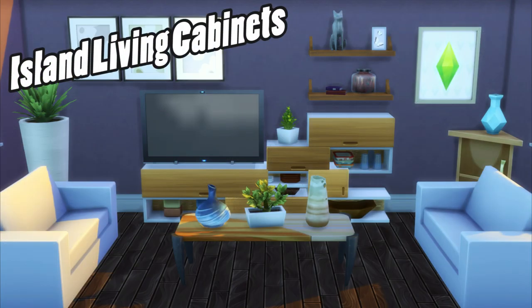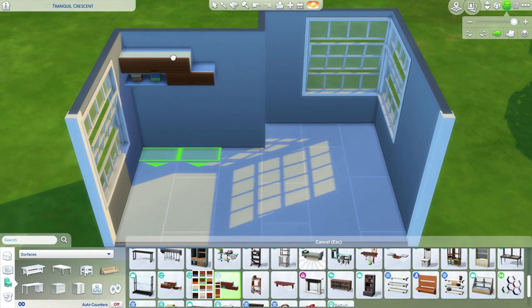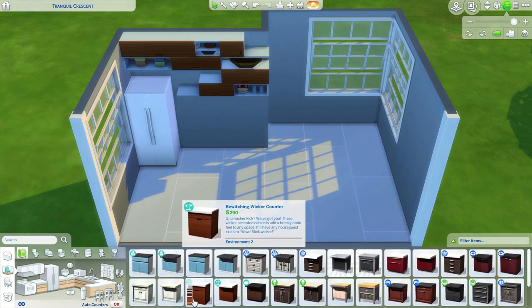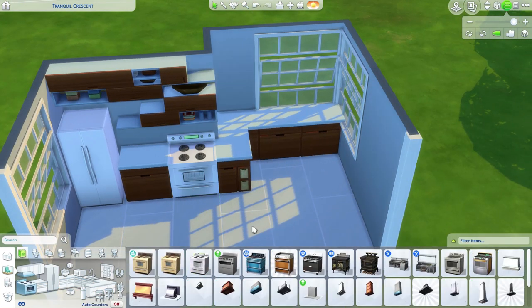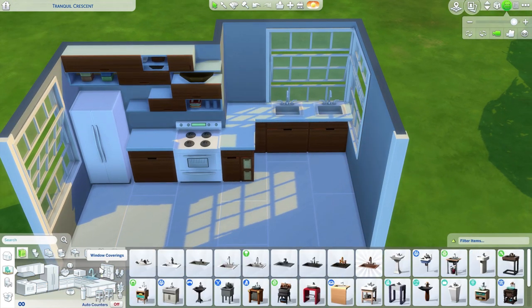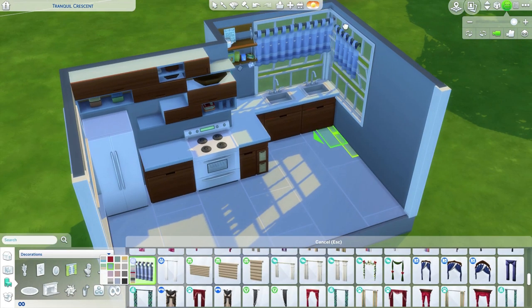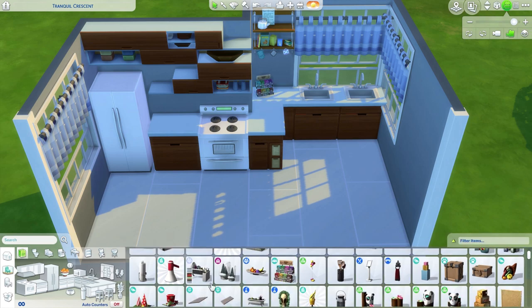Next up, we have the Island Living cabinets. Number one: in the kitchen. With these cabinets not immediately resembling the style of other cabinets in game, it's easy to get frustrated and not want to use them. If you play around with move objects, you can intersect the cabinets and make them fit in almost any space. Create new shapes and play around with different heights to create a unique kitchen all your own.